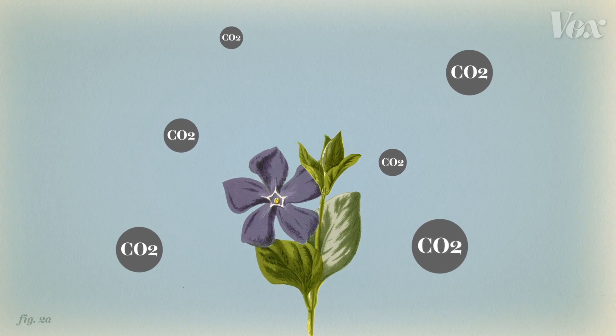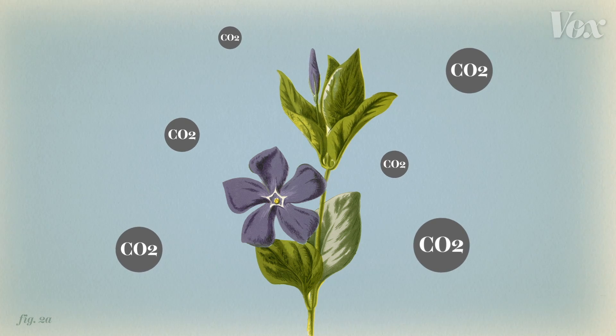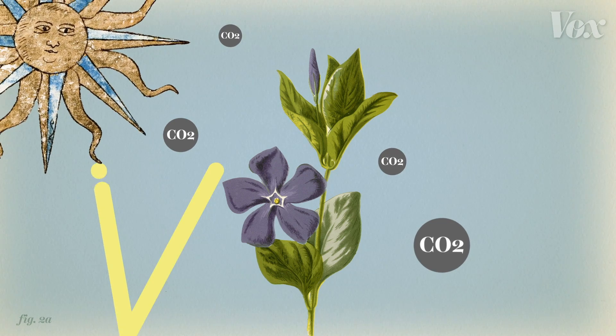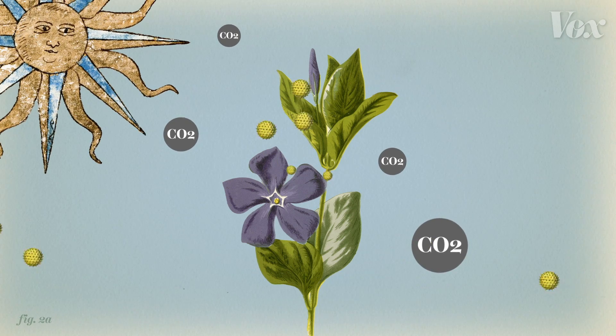So if for no other reason than to protect your sinuses, it's important to reduce the amount of CO2 we're adding to the atmosphere. It can help curb how much we're warming the planet, and it can help slow the pollenocalypse.